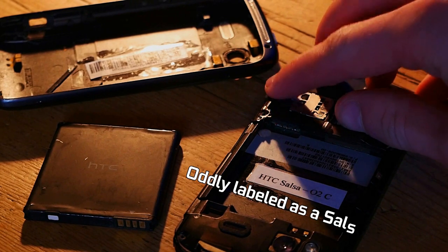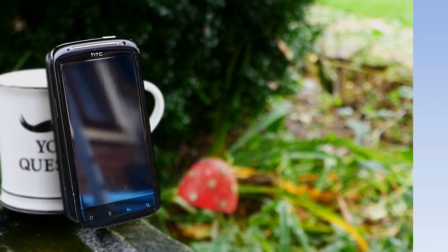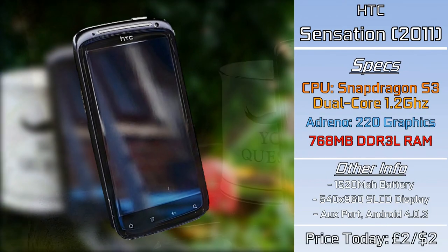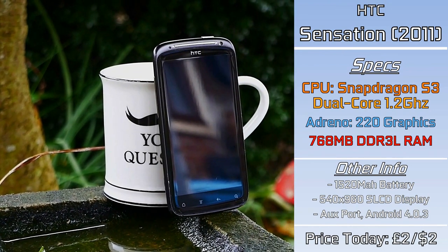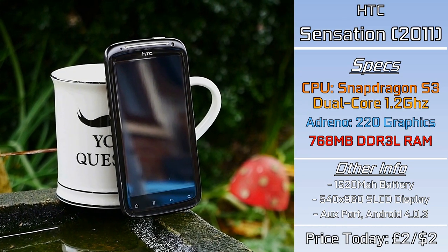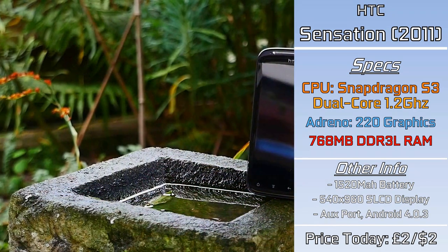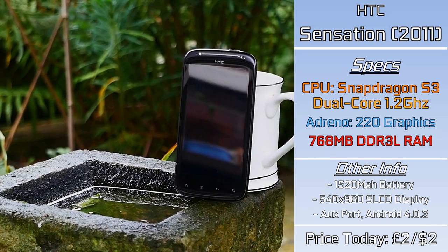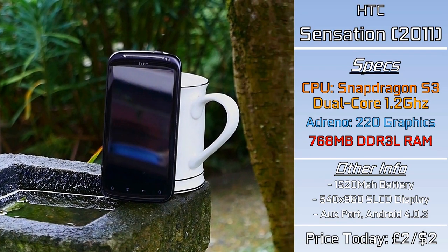So what phone have they actually sent me? This appears to be a HTC Sensation, which is not what I actually ordered. It's a similar phone of similar age but it lacks that fascinating Facebook button. It was actually their flagship offering that year, a few tiers above the HTC Salsa. Released in May of 2011, it even came before the HTC One series — modern enough that most of us should have heard of a HTC One. And for £2, what a powerhouse!